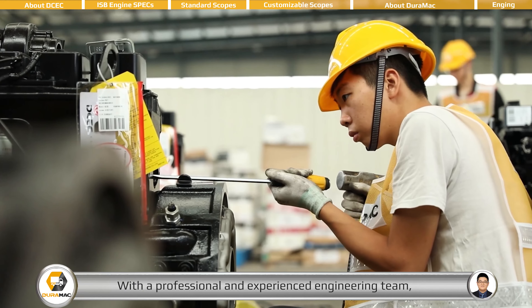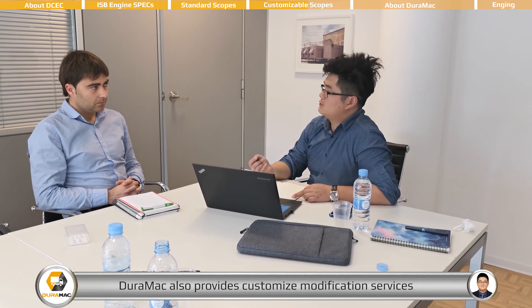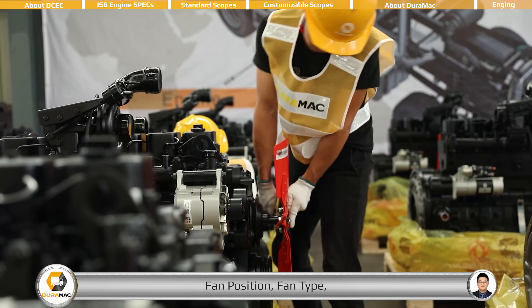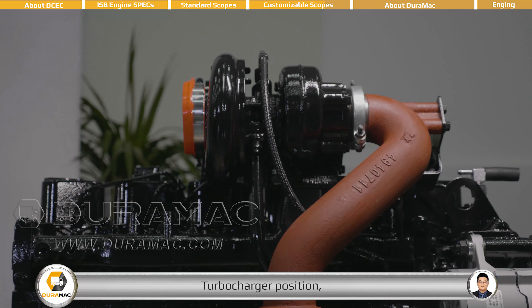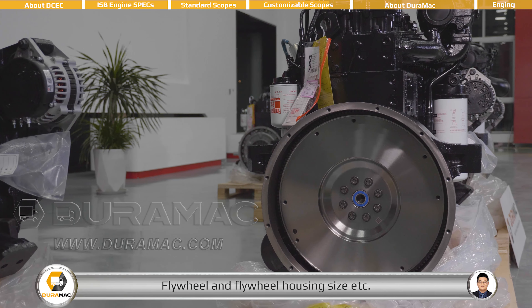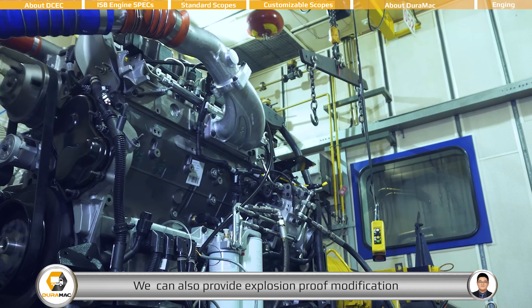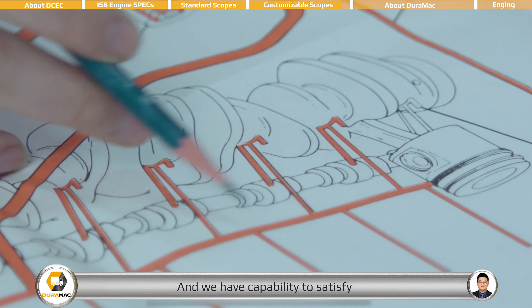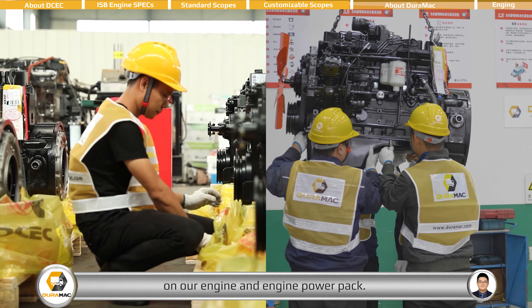With a professional and experienced engineering team, DEROMAC also provides customized modification services for all customers, such as oil pan type, fan position, fan type, dipstick position, turbocharger position, flywheel and flywheel housing size, and more. We can also provide explosion-proof modification for mining vehicles, and we have the capability to satisfy most customized requirements on our engine and engine power pack.